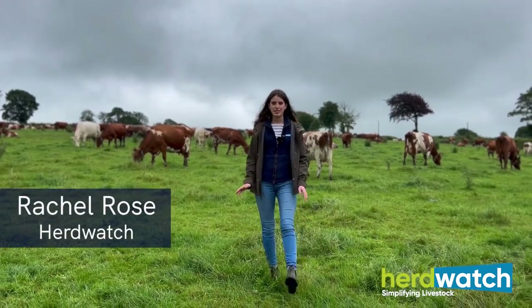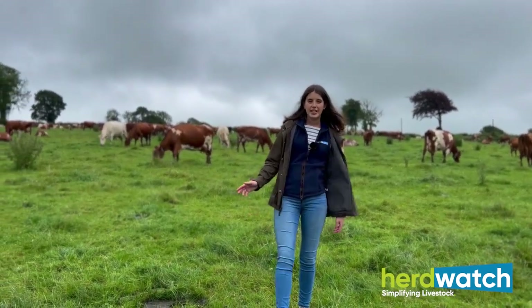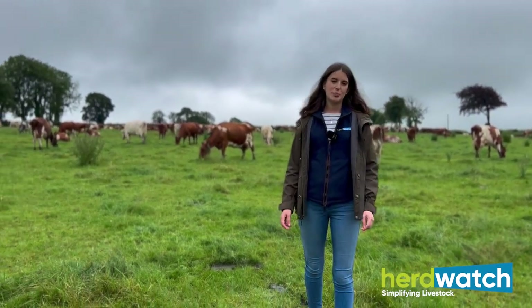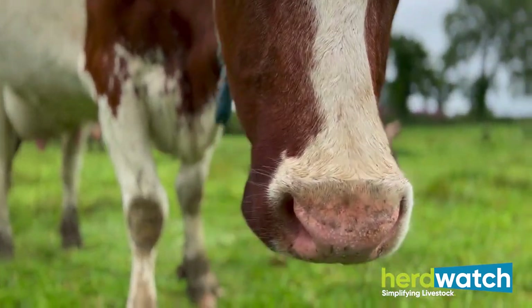Hi, I'm Rachel and welcome to the seventh episode of AgVentures brought to you by Herdwatch. We're here today at Drisgolgarh Farm in Pembrokeshire, South Wales, visiting Sean Thomas and his family and all of his pedigree dairy shorthorns.